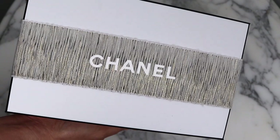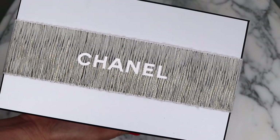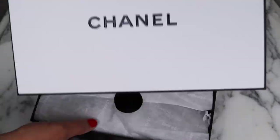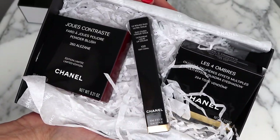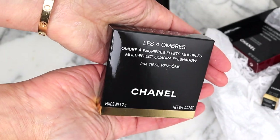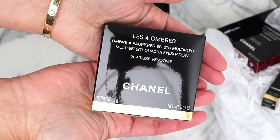The Chanel package has arrived. I've ordered another Tissé palette — Tissé Vendôme.